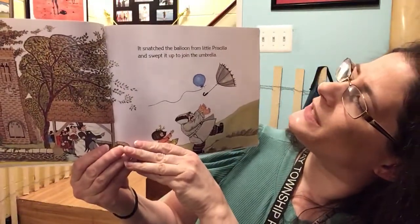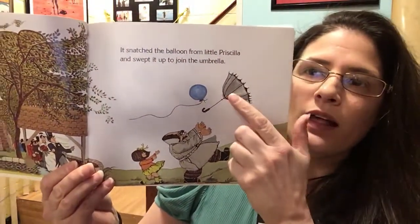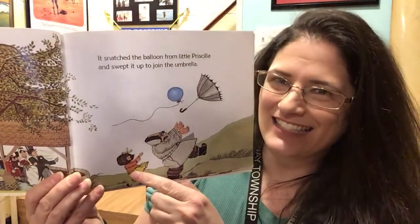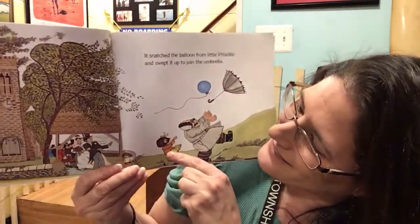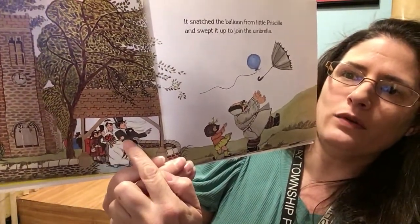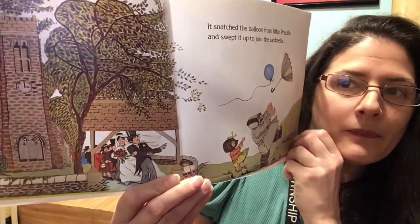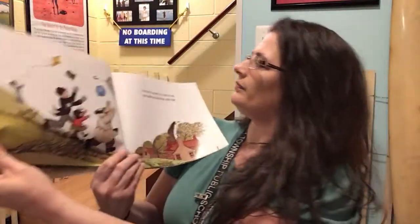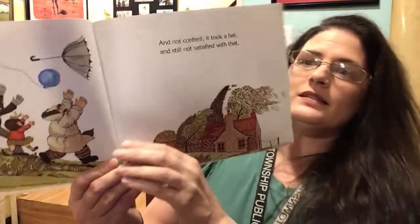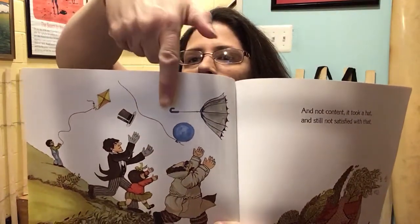It snatched the balloon from little Priscilla and swept it up to join the umbrella. The wind has now taken two things — the umbrella and the balloon — from Mr. White and Priscilla. Over here in this little sneak peek it's a bride and a groom watching the wind take these things. And not content, it took a hat — and still not satisfied with that. Now it has the umbrella, the balloon, and the hat.